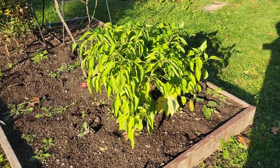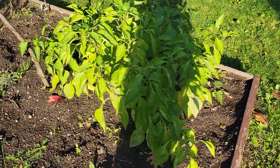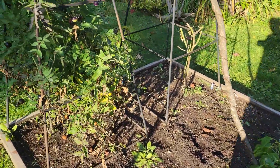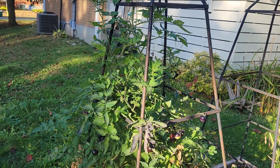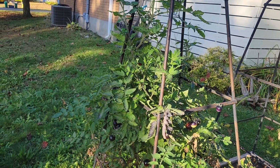My peppers are still getting lots of peppers — they went just crazy at the end of the season. I got one tomato plant left over with tomatoes still coming out, still getting ripe.